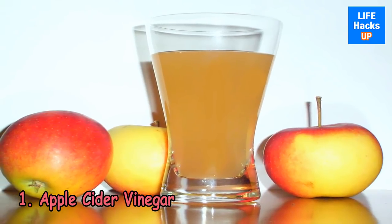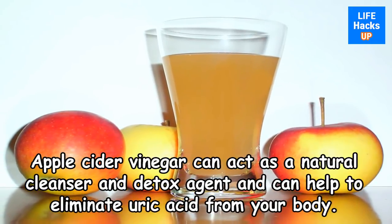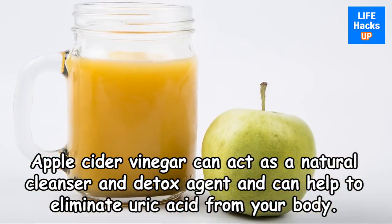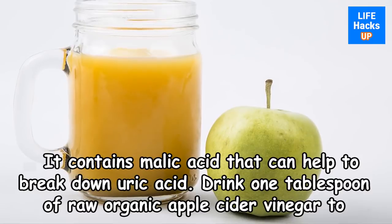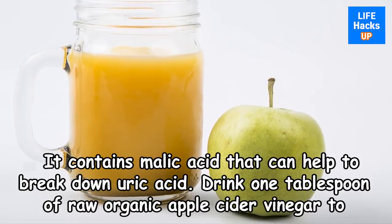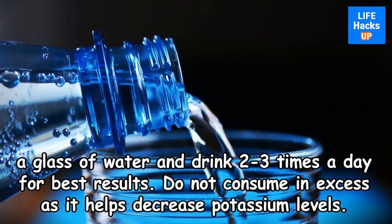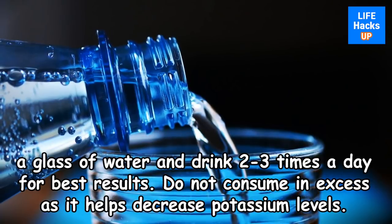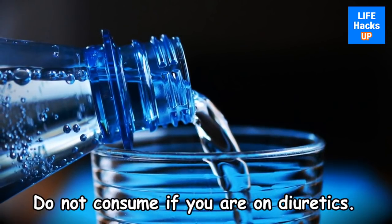1. Apple Cider Vinegar. Apple cider vinegar can act as a natural cleanser and detox agent and can help to eliminate uric acid from your body. It contains malic acid that can help to break down uric acid. Drink 1 tablespoon of raw organic apple cider vinegar in a glass of water, 2 to 3 times a day for best results. Do not consume in excess as it can decrease potassium levels, and do not consume if you are on diuretics.